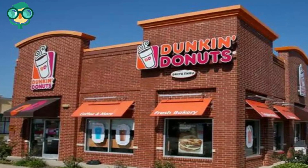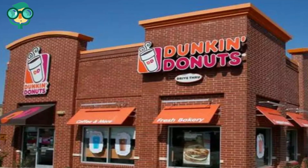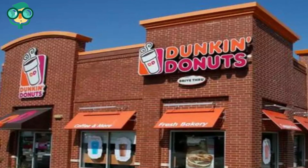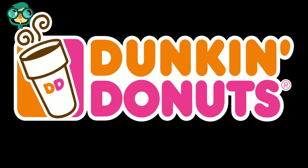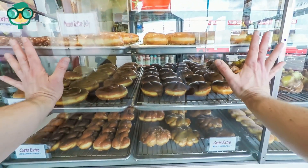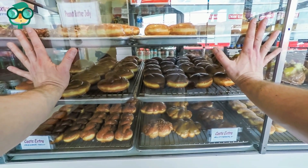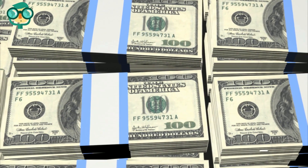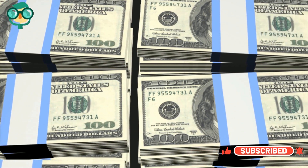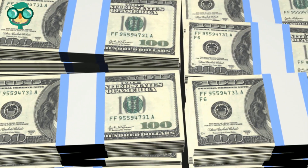In order to open your own Dunkin' Donuts franchise, there are certain financial requirements you must meet as well as qualifications that you should meet. The first step is preparing to open a Dunkin' Donuts franchise. Ensure you have adequate capitalization. You must have a net worth of $500,000 and at least $250,000 in liquid assets. Having the necessary capital available is essential for applying to become a Dunkin' Donuts franchise owner.